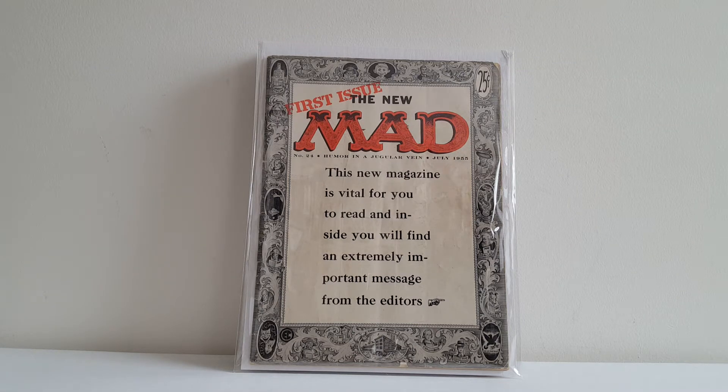What's up everybody? Comic Order 410 here with the final installment of my EC comic book collection. Most of you that know me know I'm a huge fan of EC's Golden Age books. And today I'm going to show some Golden Age Mads, some Panics, and some other EC books that I have.